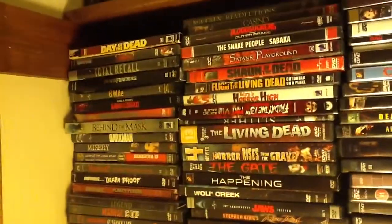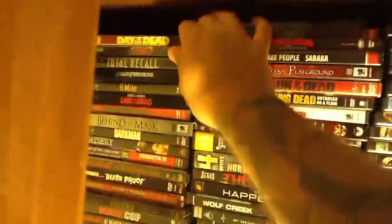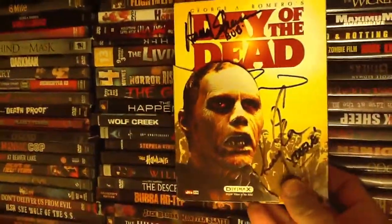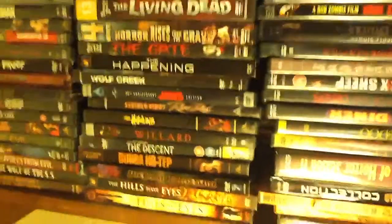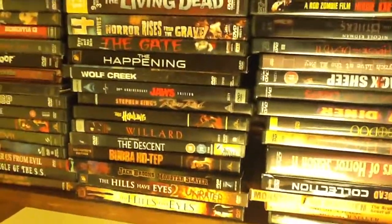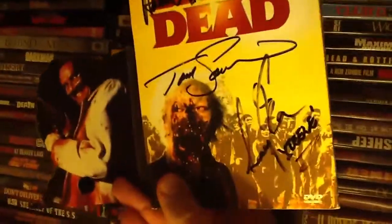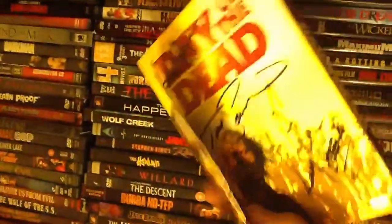They're just kind of in here. I wanted to show you guys this one here — I have that one signed by Howard Sherman. Let me just open this up. Signed by Howard Sherman that played Bub, Tom Savini, and then Gary Clark that played Steel. Really cool.